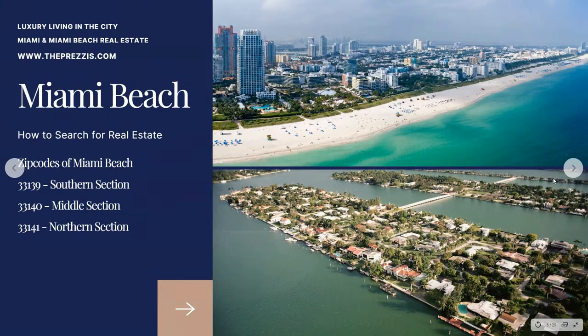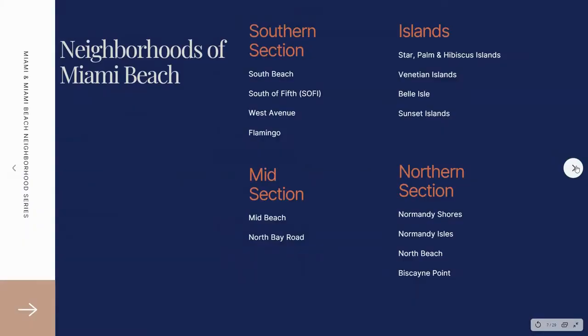If you're searching for real estate in our city, you will want to use the zip codes: 33139 for South Beach and the more southern section of the island, 33140 for the middle part of the island, and 33141 for the northern section. You may have already heard of some of these neighborhoods. If you're searching online, you still want to use Miami Beach, but these are the neighborhoods within it — popular ones like South Beach, South of 5th, and West Avenue are all still Miami Beach when searching for real estate.